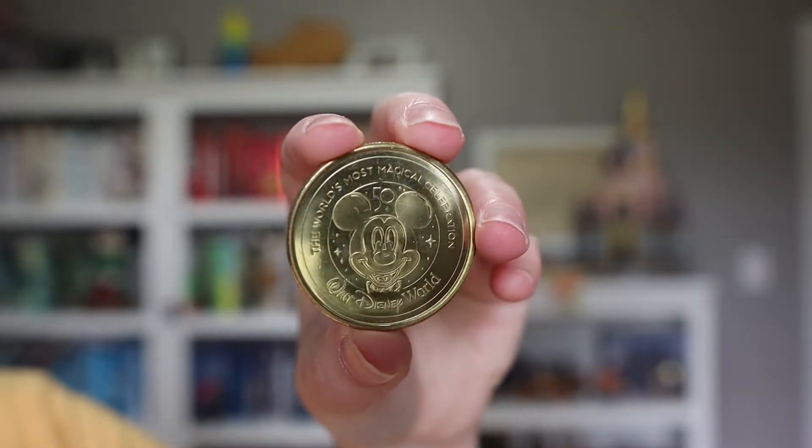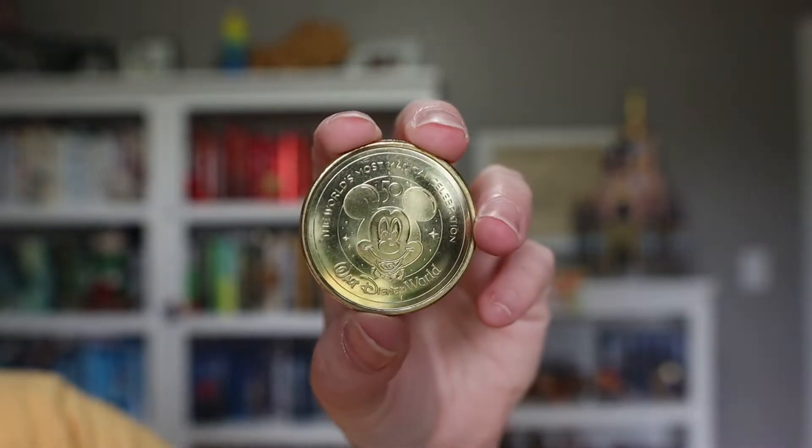Next, there are souvenir coin machines in some of the resorts and maybe even in the parks. We got kind of tricked by one — we wanted one of the coins but didn't have cash, so we used a credit card. It's like one coin for five dollars or four for fifteen, and it forces you to choose four of them. So we ended up spending the full fifteen or twenty bucks. On the back of all of them it says 'The World's Most Magical Celebration' with Mickey Mouse and the 50th anniversary logo, and we have four different fronts.